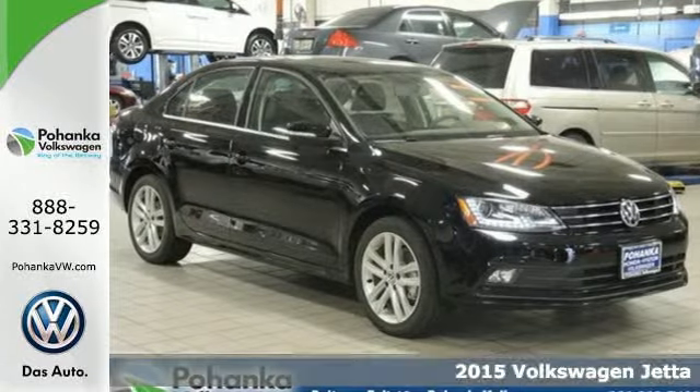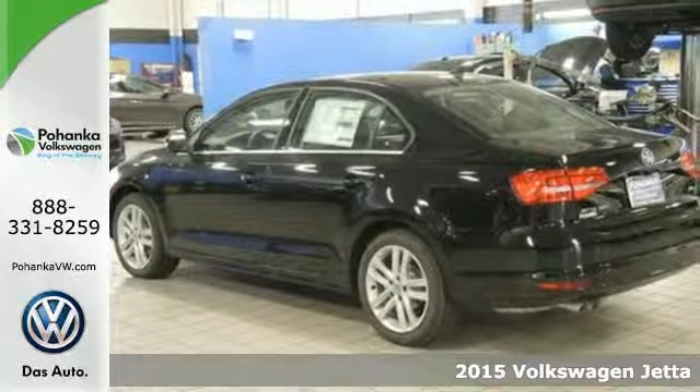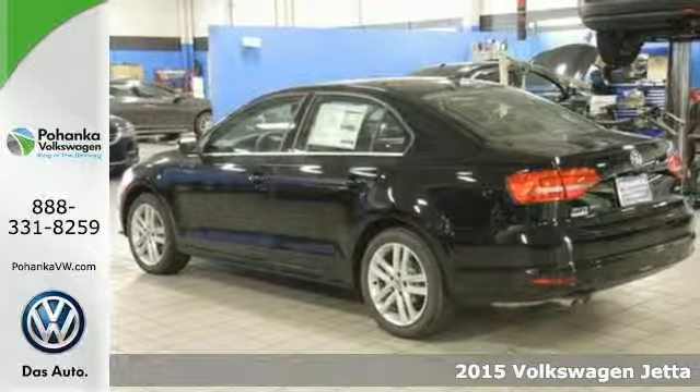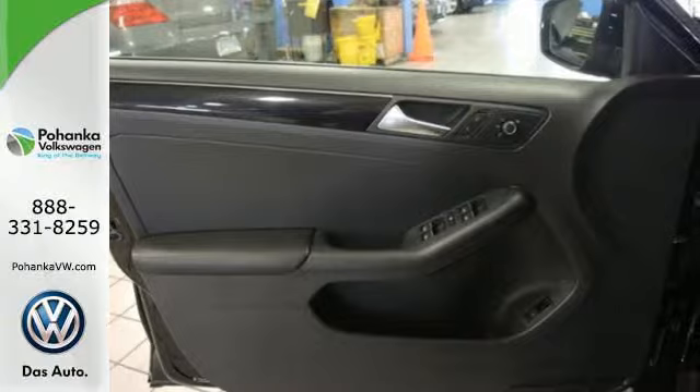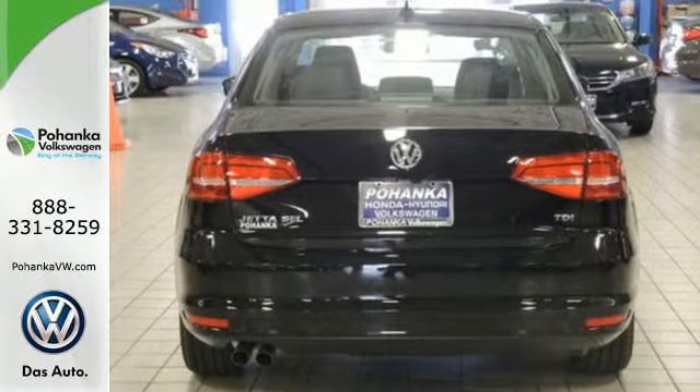Here's a 2015 Volkswagen Jetta. This stylish ride comes well equipped with keyless entry, Bluetooth, and a multi-function steering wheel. It has stability and traction control, an intelligent crash response system, and heated mirrors.